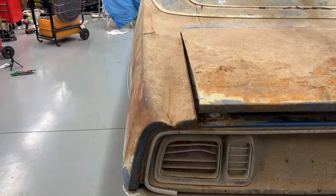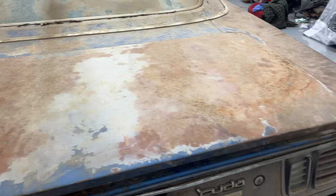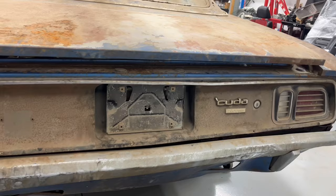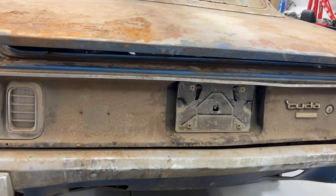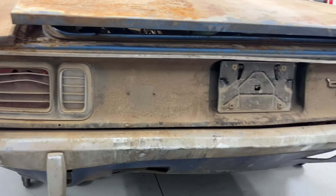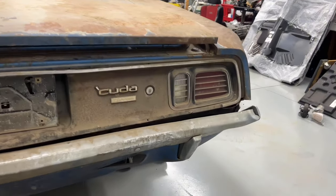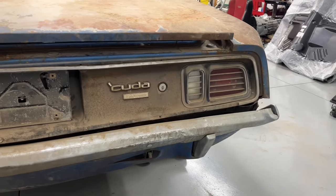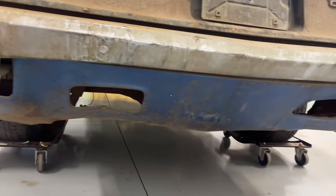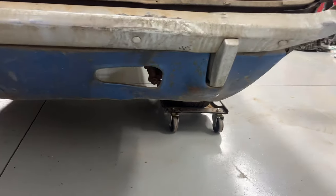Somehow this driver's side quarter panel took a pretty good hit from above, and this decklid has a fair amount of scale on it. The tail panel itself is really pretty straight. You can see it's missing a trim piece along the bottom edge, and that left tail light is going to need to be replaced. That bumper is probably going to need to be replaced too — maybe it was towed or winched on the corner, but it's bent pretty good. The rear frame rails with cutouts are pretty solid and will need a little straightening, but it's a lot better than most I come across.